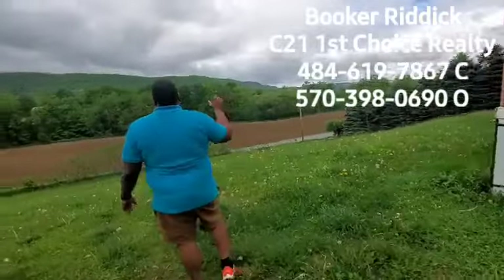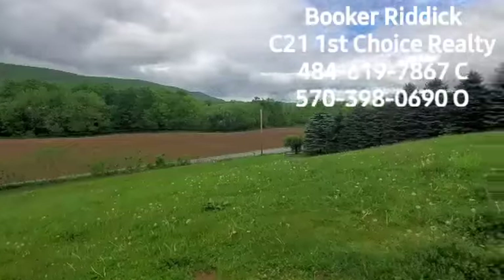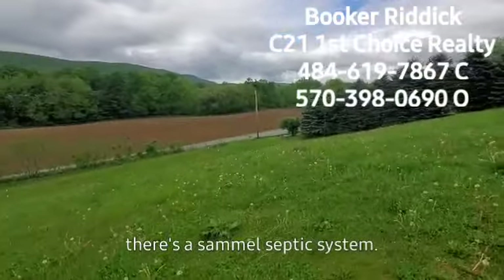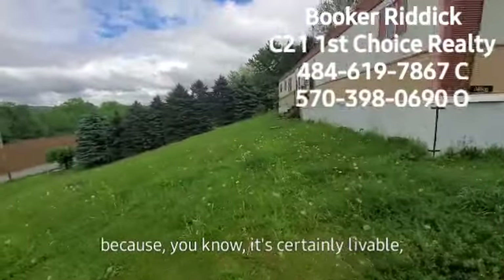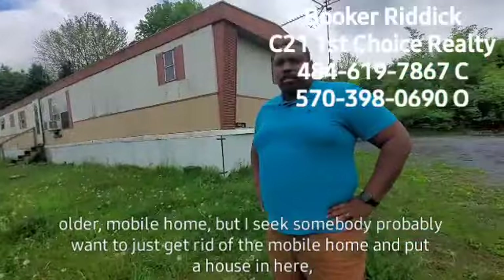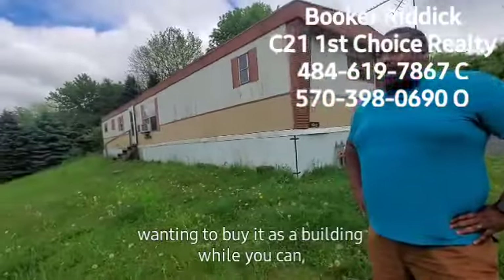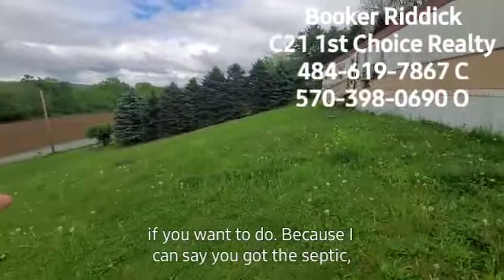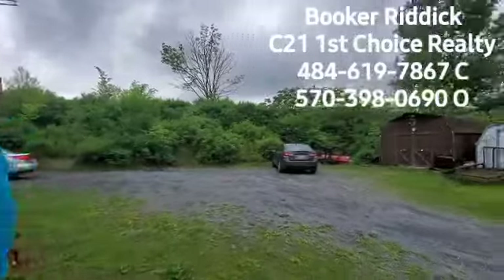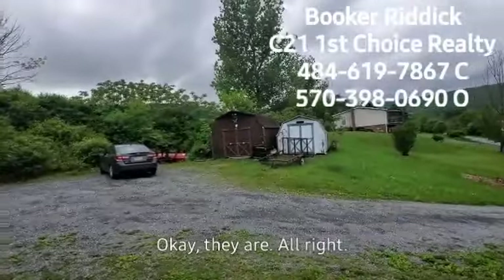You've got the trailer here. I wanted to point out this is the lid to the septic system down there. There's a sand mound septic system here. It's certainly livable — older mobile home — but somebody probably would want to just get rid of the mobile home and put a house in here. You've got the septic, and probably there's a well on the opposite side somewhere. And the sheds over here are included.